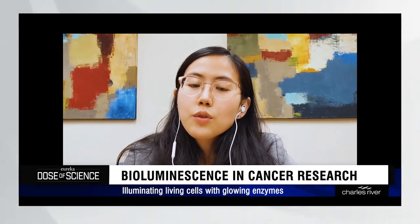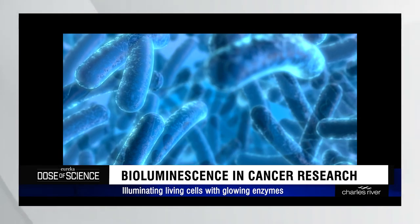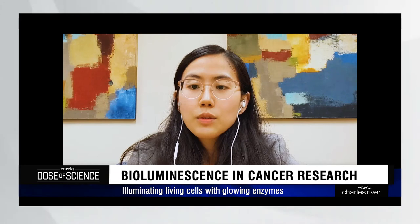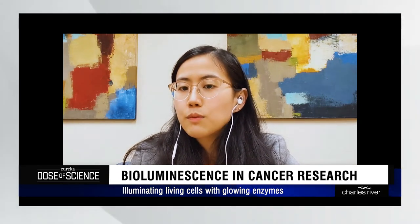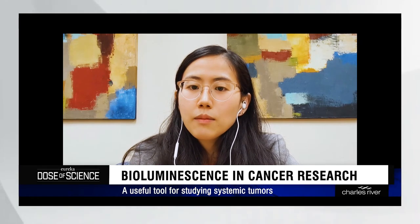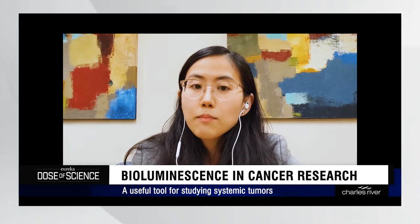For instance, numerous cancer drugs in a preclinical stage were tested using the bioluminescence system to see if we can reduce the growth of tumor cells. The luciferase gene had been introduced into the tumor genome in order for the malignant cells to be visible in mouse models. This is particularly useful for systemic tumors, such as leukemia and myeloma, where blood and multiple tissue systems can be affected.